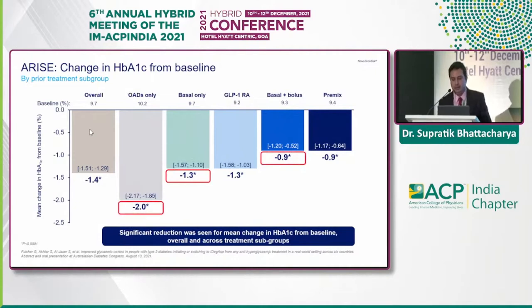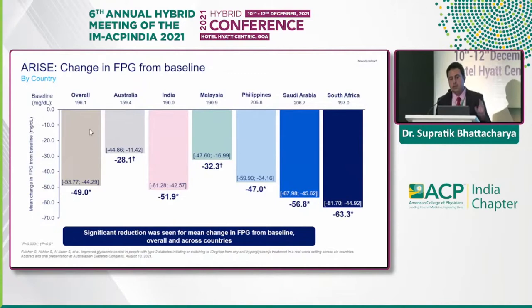There was significant HbA1c reduction across all subgroups regardless of baseline treatment — whether on OADs, basal insulin, GLP-1 receptor analogs, basal-bolus, or premix. The highest drop was in those on three or more OADs who were still uncontrolled, with about a 2% reduction from baseline. A similar change in fasting glucose was observed, with a drop of almost 52 mg/dL.